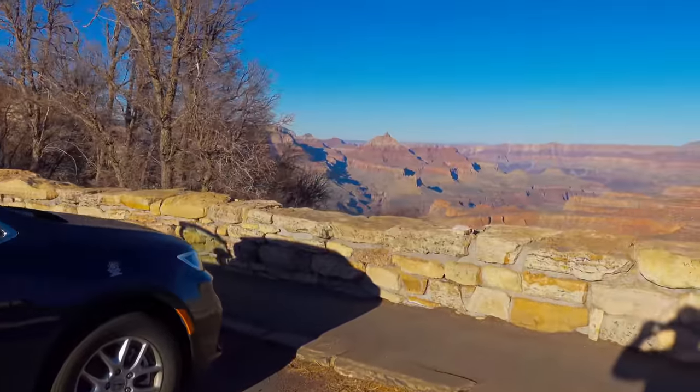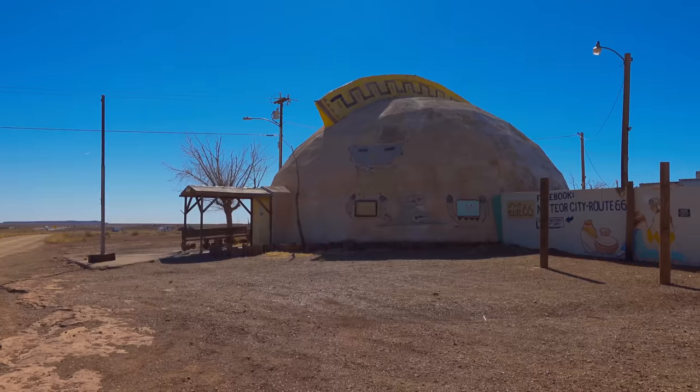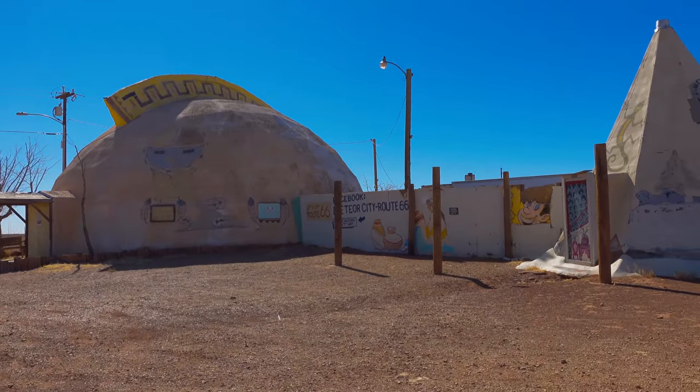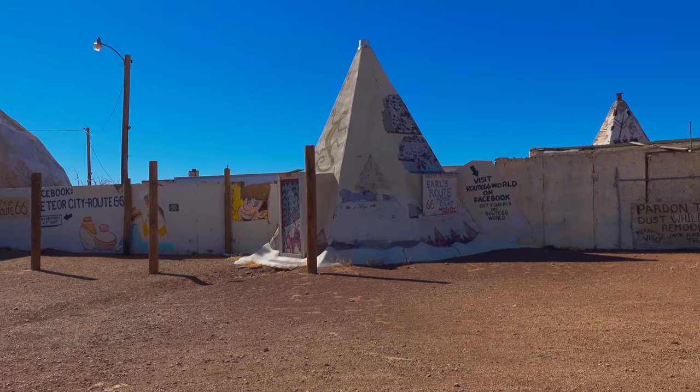We're in front of Fillmore's famous dome house, which was inspired by the Meteor City Trading Post, just outside of Meteor City and Winslow, Arizona. Unfortunately, it is currently not in the best of shape.